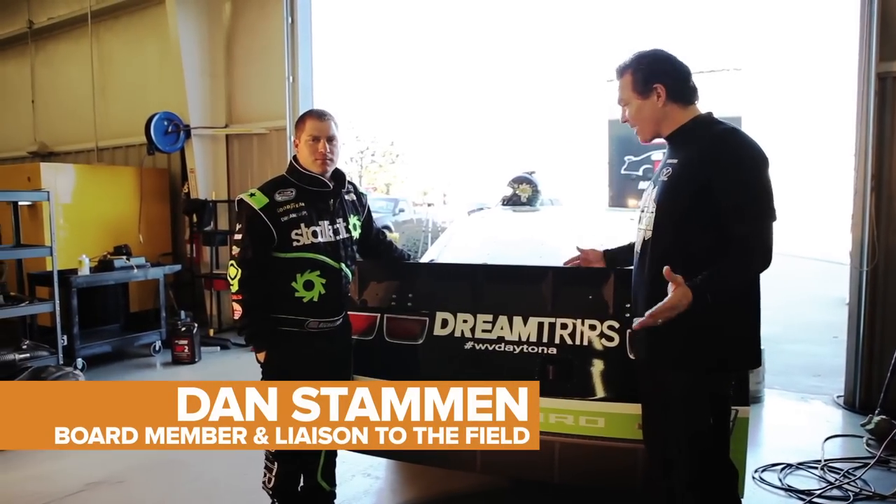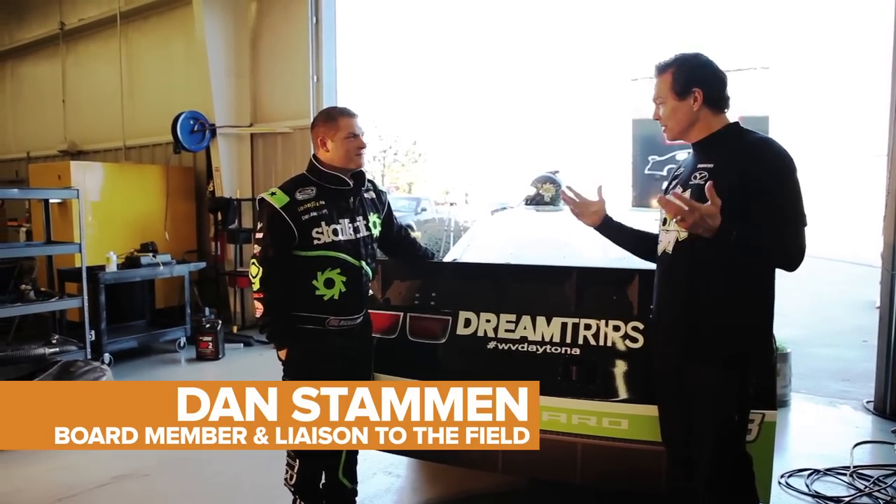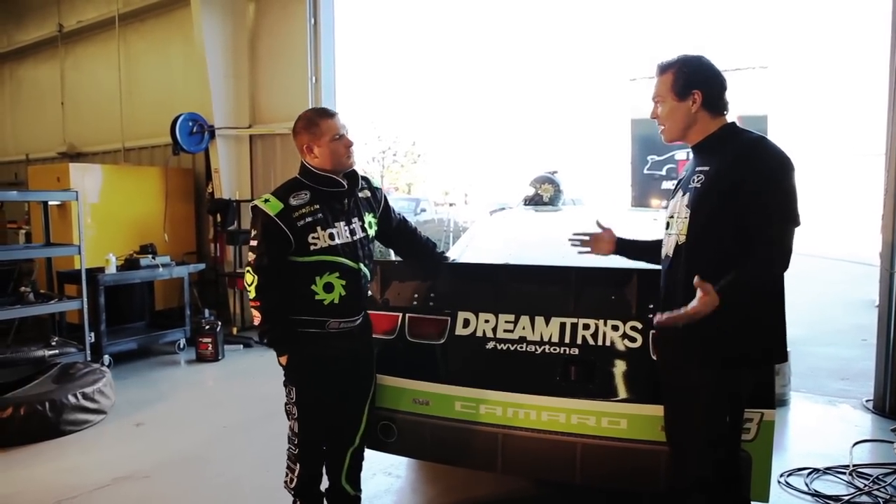Here we are at the back of the automobile. Robert is going to tell us a little bit about the car and just how it works.